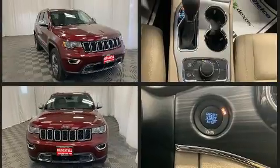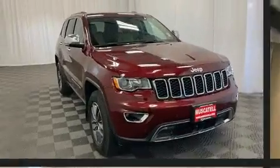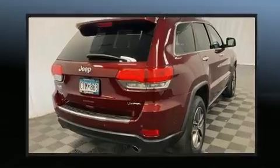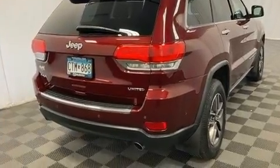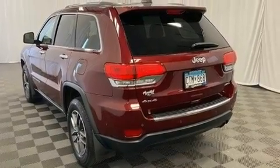It's equipped with tons of terrific amenities, but it won't break your budget — like heated seats, leather upholstery, a built-in garage door transmitter, an automatic dimming rear-view mirror, front fog lights, and remote keyless entry.